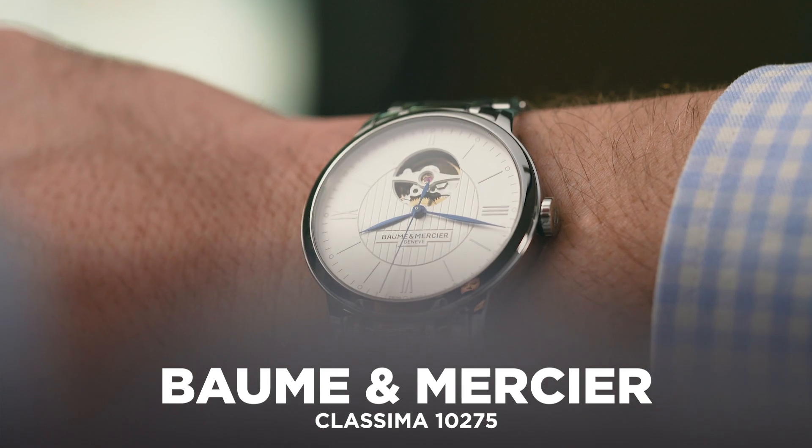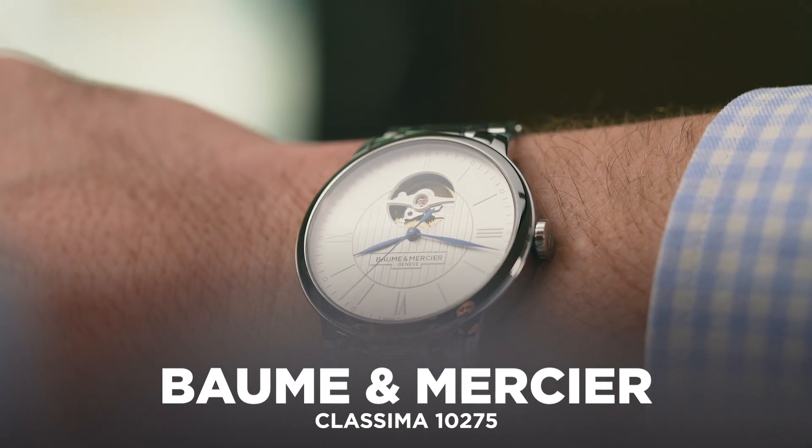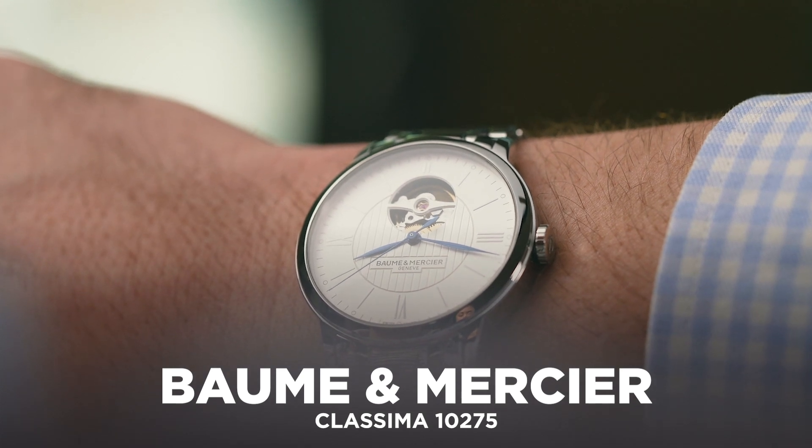Anyone that's in the market for a dress watch with a real point of difference needs to stand up and pay attention, because this Baume & Mercier Classima is a dress watch with a difference.